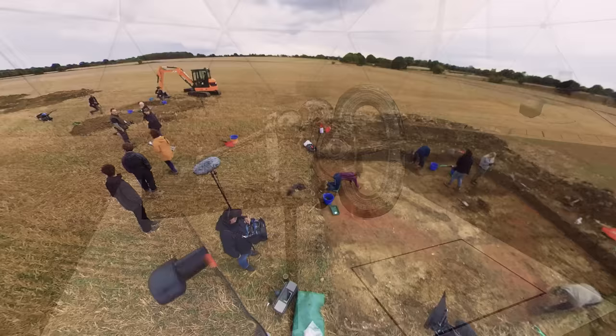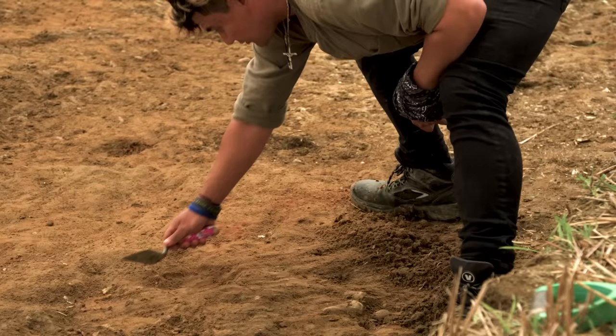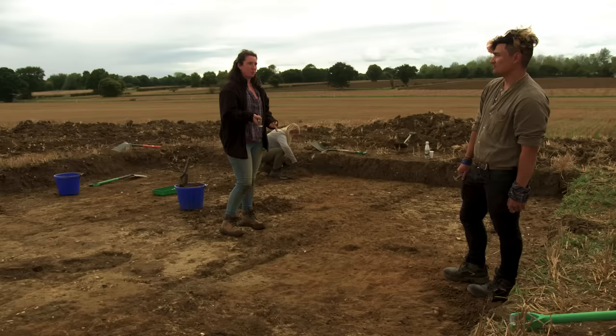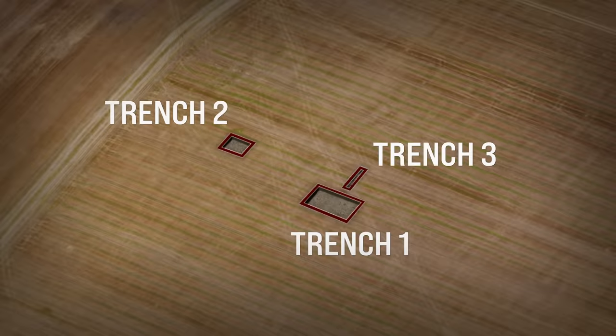The rainstorm has brought out the colours in Trench 2. Tiny fragments of bone are coming through, and further cleaning reveals what appear to be additional grave cuts. The team counts them up: one, two, three, four, five — six graves in total, with one not on the same alignment. Six graves — that's a cemetery.